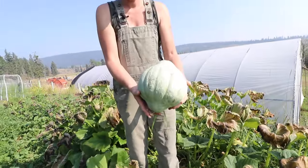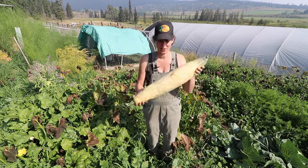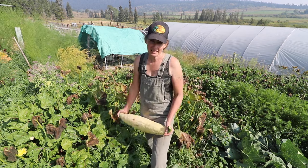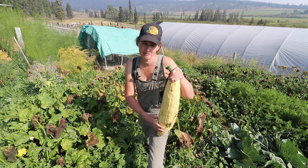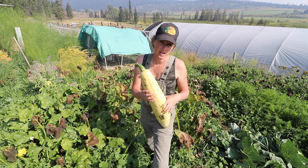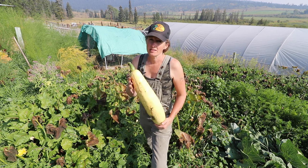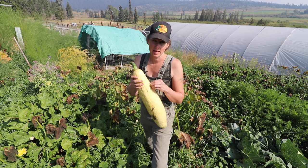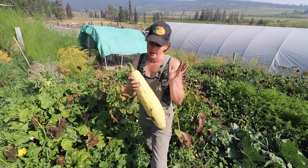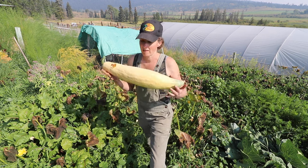Look at that cutie — baby blue Hubbard. Georgia candy roaster — such an awesome squash. Last year I did a taste test video where I compared a bunch of different squashes, and the Georgia candy roaster was definitely, I think, my top as far as sweetness and density of flesh. I really like to have a nice dense, not super dry, and really sweet flesh for my squash. And these ones were fantastic.